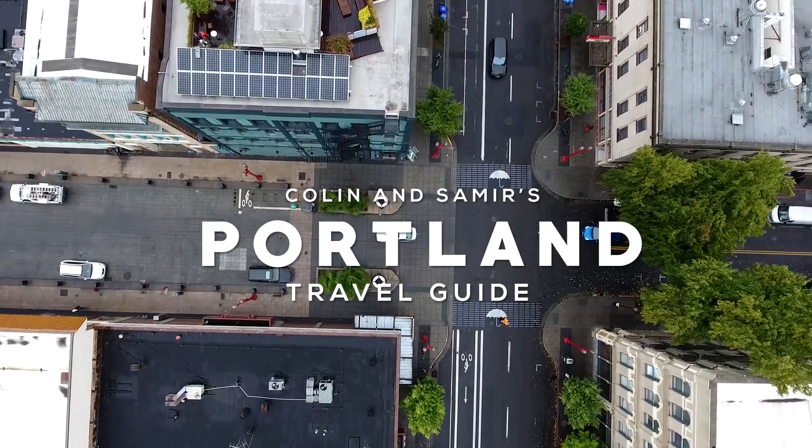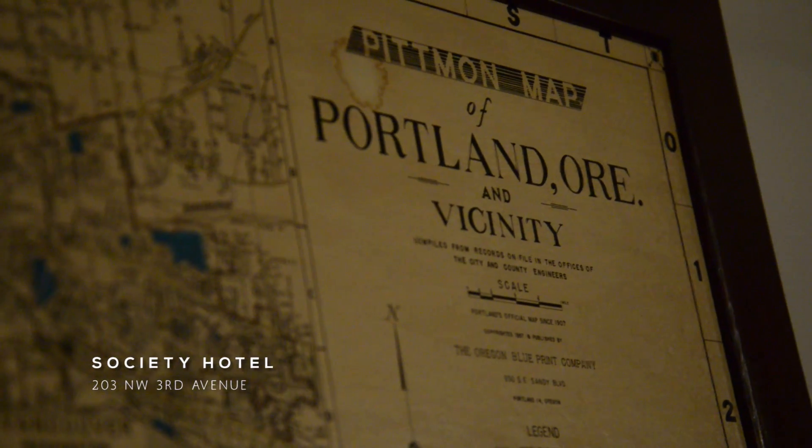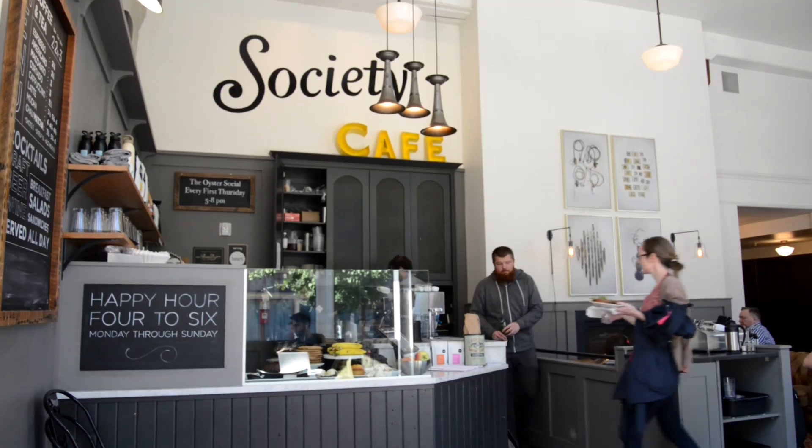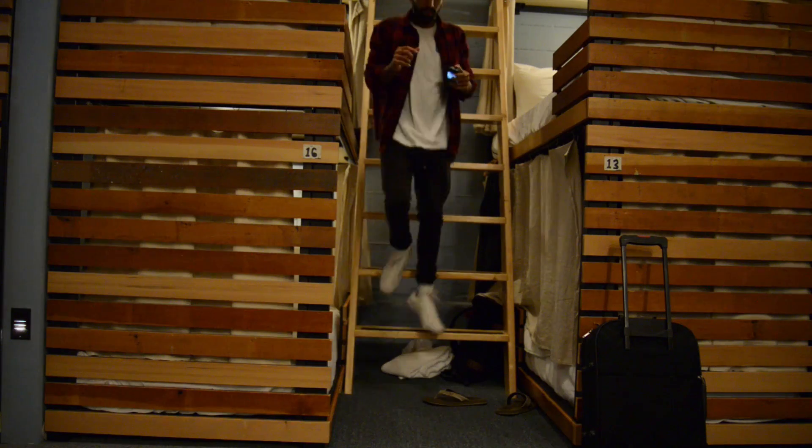This is Colin and Samir's Portland Travel Guide. To start, we checked into the Society Hotel in downtown. It's a boutique hotel with a cafe bar in the lobby and a bunk room — that's where we stayed.